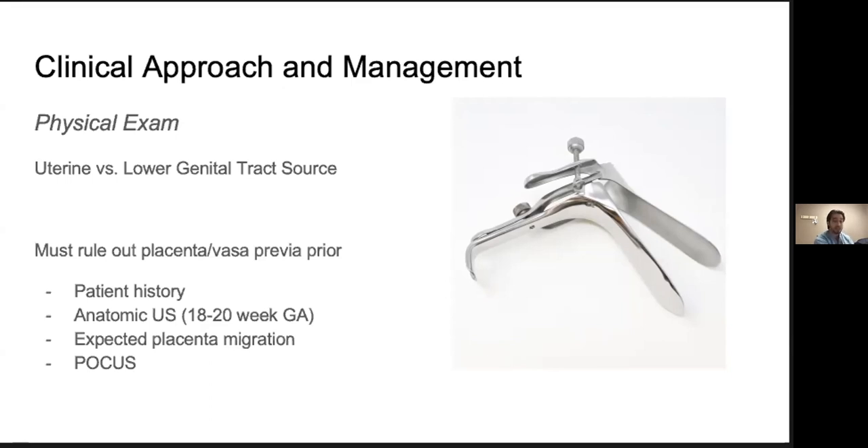To rule out placenta or vasa previa before a speculum exam, a couple of approaches: first, ask the patient — in London, 99% of women will have had their 18 to 20 week anatomic ultrasound and be aware of placenta localization. You can also check Clinical Connect for a previous ultrasound report. Remember, even if there was a low-lying placenta or previa at 20 weeks, the majority do resolve on their own. In the absence of that information, our next best tool is POCUS.